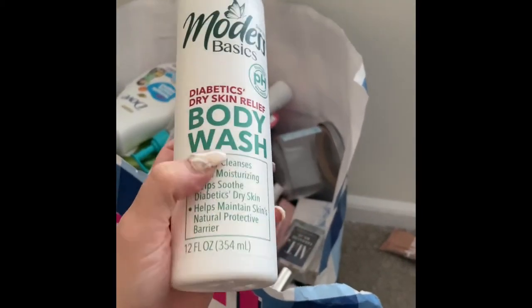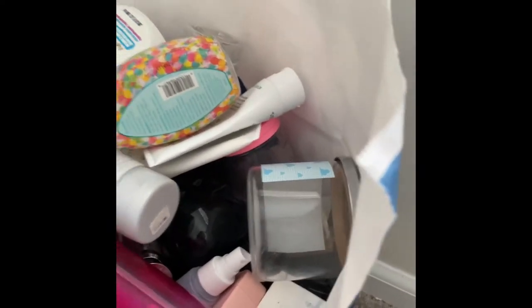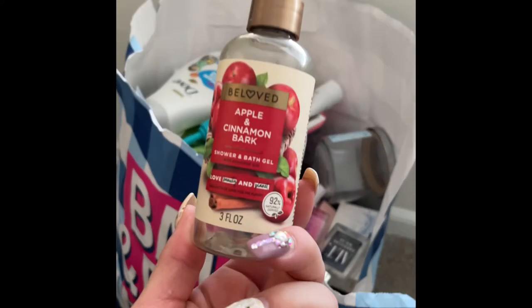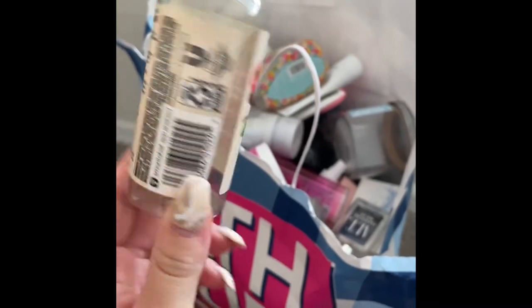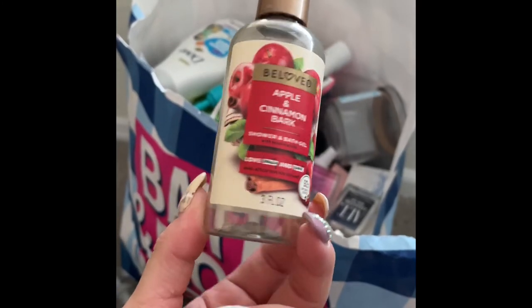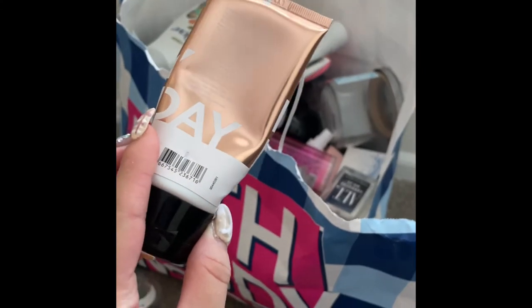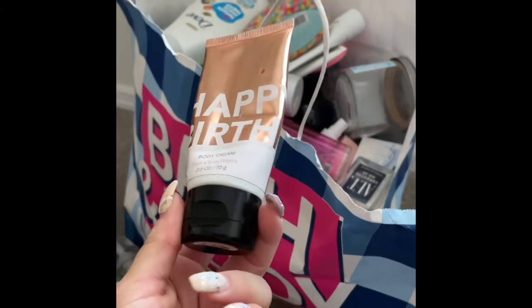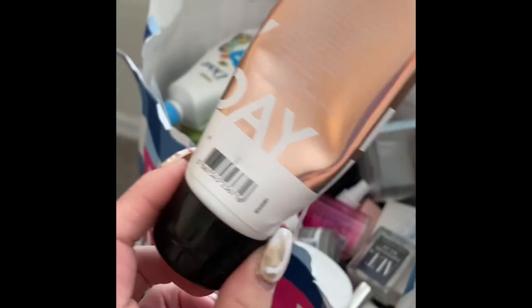I have this shower and bath gel in the scent Apple and Cinnamon Bark — nothing crazy, got it during the fall for like 70% off, it was just okay. Then I have this Happy Birthday body cream — I think it's in the scent Warm Vanilla Sugar. It didn't really smell like much, actually just smelled fragrance-free. Just okay — really nice consistency but no smell.